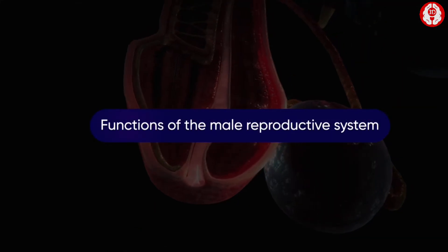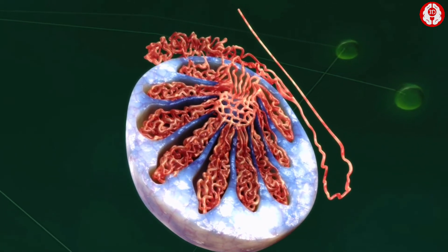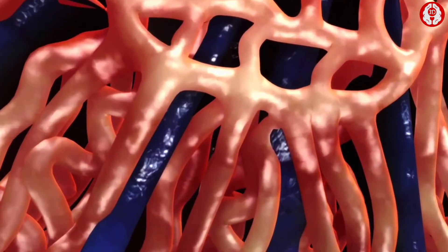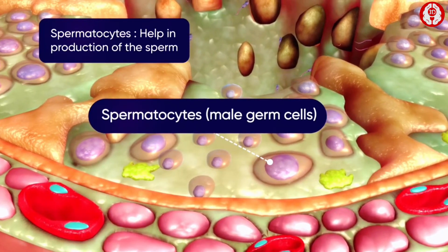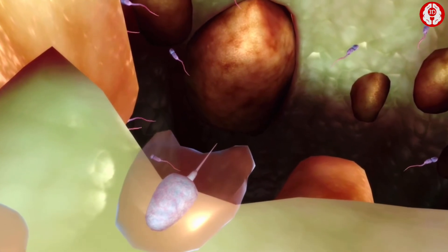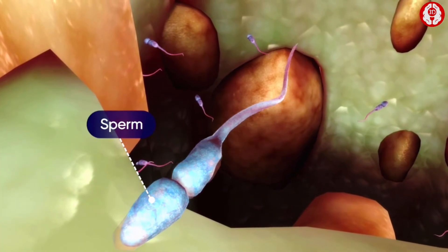An internal view of the testis shows that it is made up of numerous coiled seminiferous tubules. A section of this tubule shows the presence of spermatocytes, which are the male germ cells, and Sertoli cells. Spermatocytes modify into spindle-shaped spermatozoa and they finally transform into tadpole-shaped sperms.